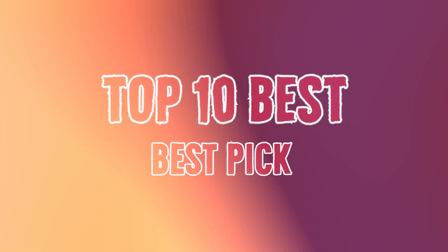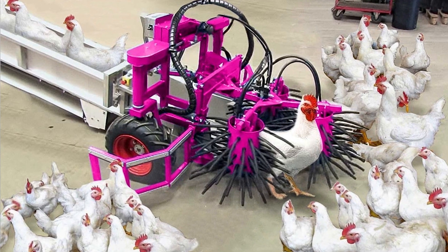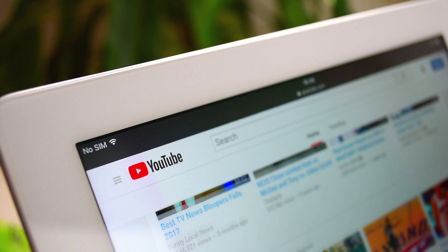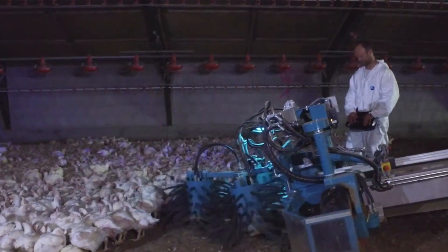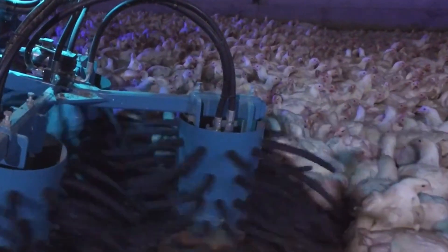And now, let us move on to our subscriber pick of the day. This image was sent to us by a subscriber. Similarly, if you ever wish to know more about an image you come across, just send it to us — who knows, we might even feature it in one of our videos. This is absolutely incredible! The Chicken Catcher! A machine designed to masterfully combat the ever-growing world's poultry needs.